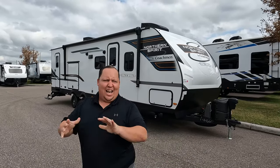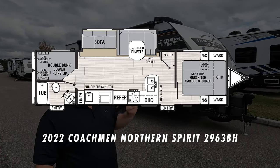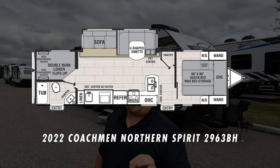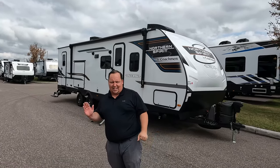Hey everyone, I'm Matt. Welcome back to another video. Today I am super excited. We are taking a look at one of the best designed ultra-lightweight travel trailers in the entire RV industry. This is a 2022 Coachman Northern Spirit Model 293BH. We are going to be taking a look at the outside features first, then the inside features.